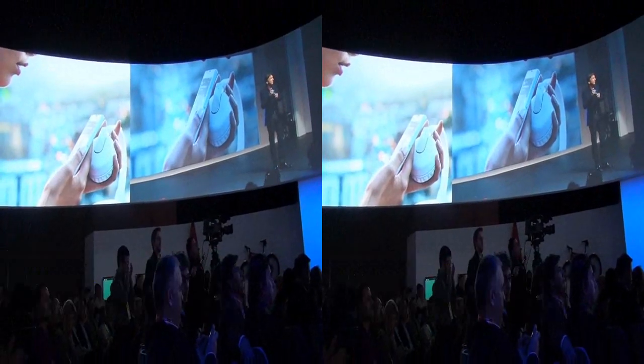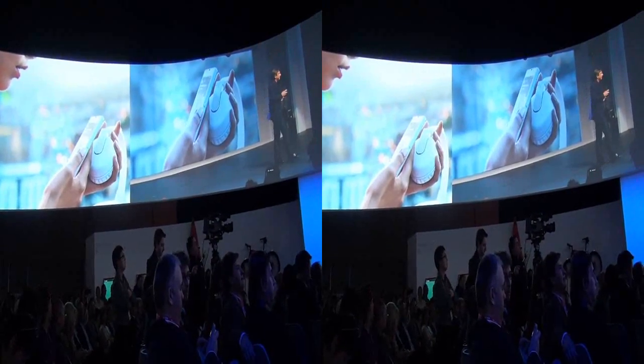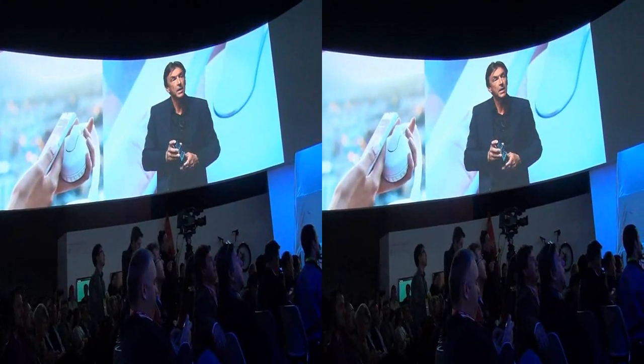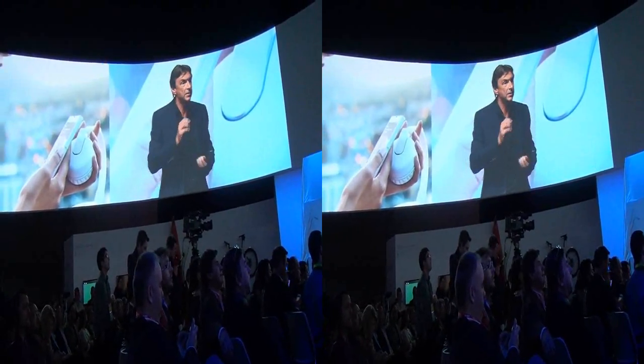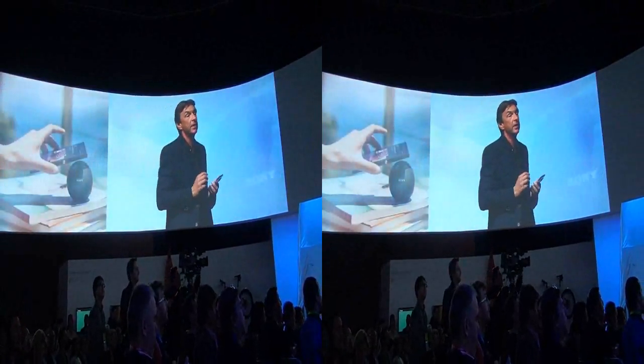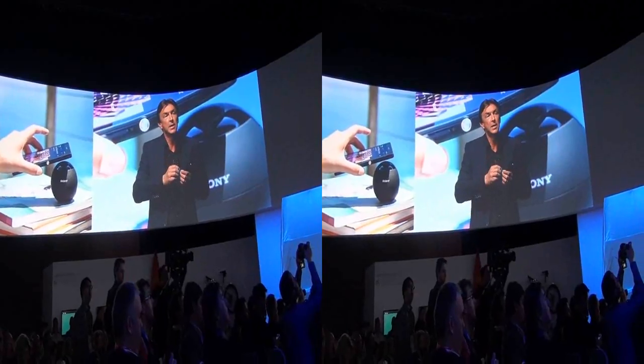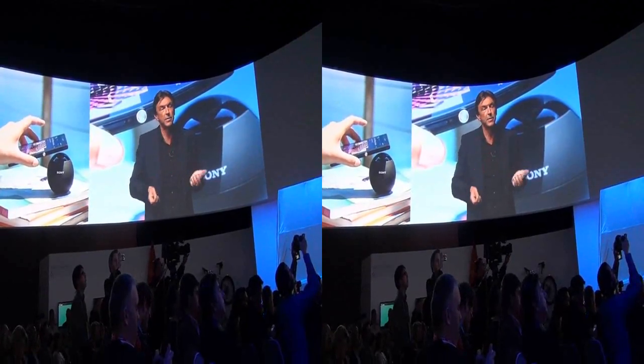Based on near-field communication technology, or NFC, it makes it effortless. And now, Sony offers the largest range of NFC products and accessories, making it easier to share content wirelessly, more than any other manufacturer in the world.